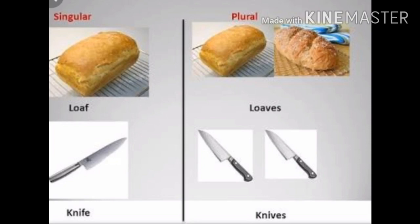Second one: loaves, spelled L-O-A-V-E-S. Loaves means plural — many or more than one. Third one: knife, spelled K-N-I-F-E — knife means singular, one. Knives, spelled K-N-I-V-E-S, means plural — many or more than one. You have to add VES to the plural form of the naming word.